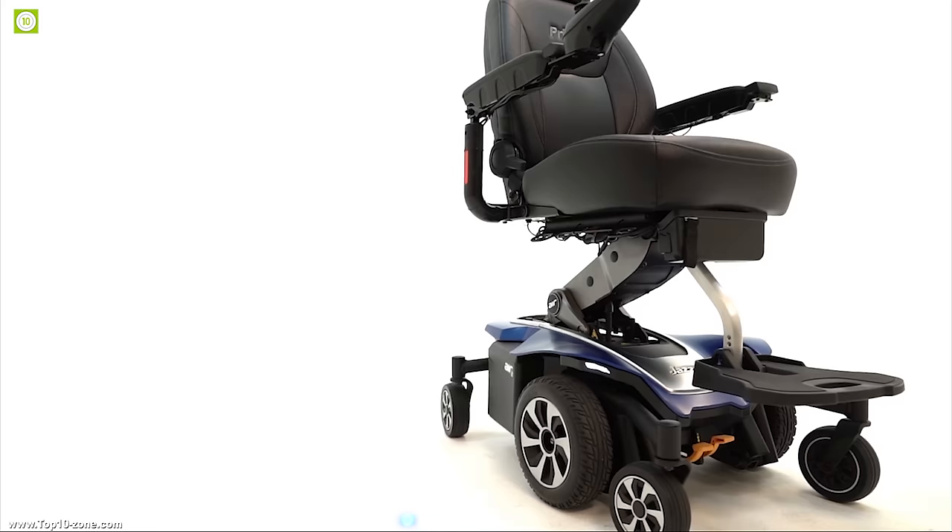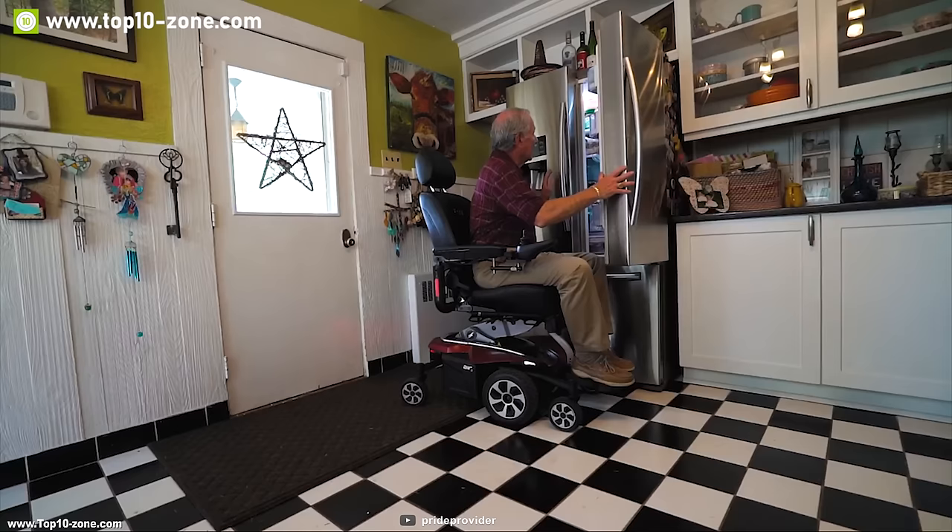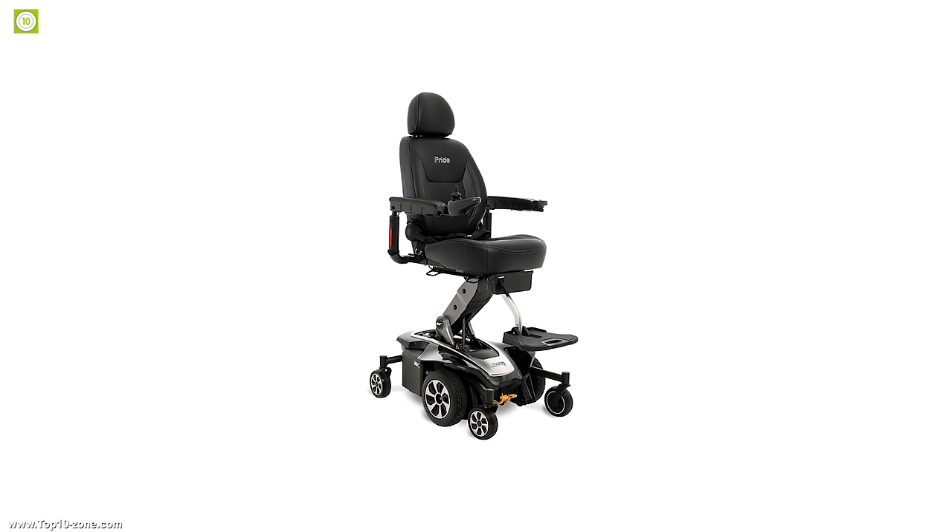Meet the Jazzy Air 2, a powerful chair on wheels. It comes with a redesigned lift that allows the user to sit at desks or standard tables easily. It elevates and lowers in 11 seconds to adjust your seating position quickly.